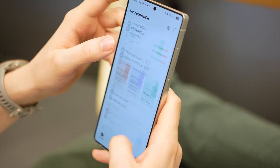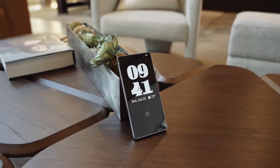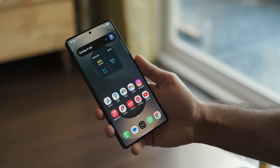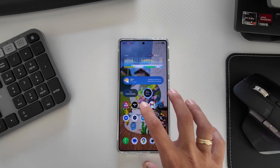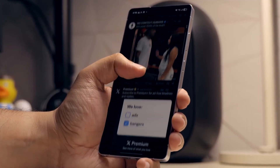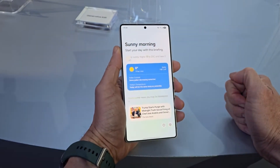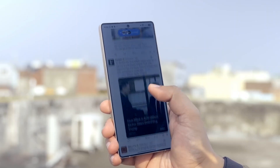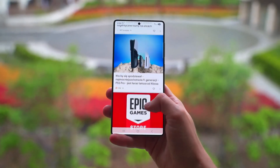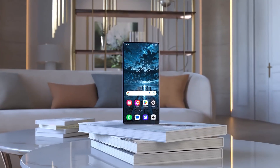The best part — everything happens on your phone itself. No servers, no cloud uploads, no recordings being analyzed somewhere you can't see. Samsung teamed up with South Korea's National Police Agency and forensic teams to build a database of real scam patterns. When you make a call, your Galaxy is quietly comparing it against those tricks scammers love to use. It's like having a mini detective riding shotgun in your pocket.